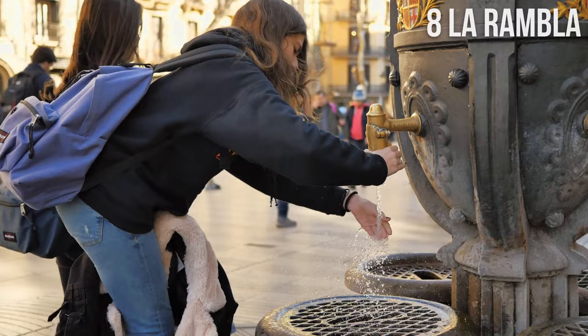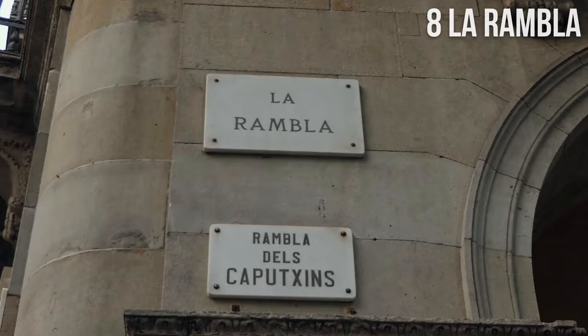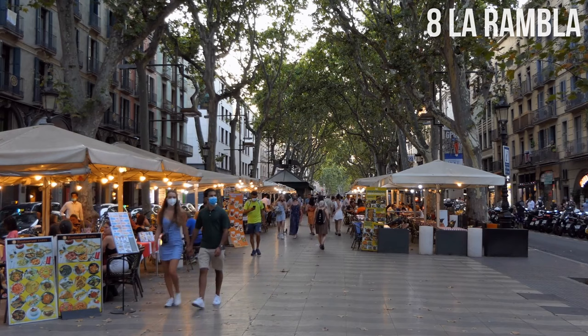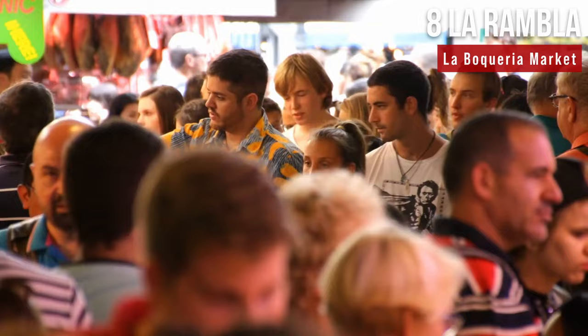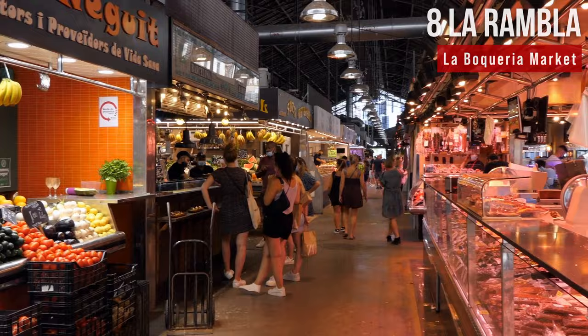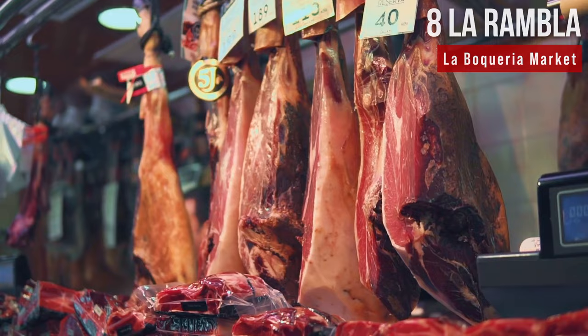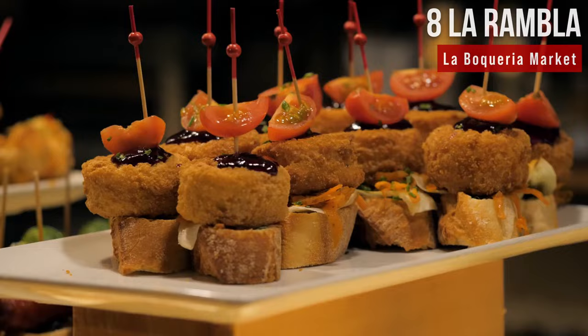The legend says that drinking from the Canaletes fountain will make you fall in love with Barcelona and return time and again. La Rambla is also notorious for its scammers and thieves — Barcelona has been nicknamed the pickpocketing capital of the world — so always watch your belongings. Located on La Rambla is La Boqueria, an extensive public market dating back to the 13th century, known for fresh produce, meats, seafood, and traditional Spanish food like paella and tapas.